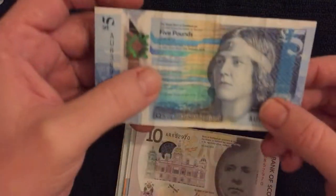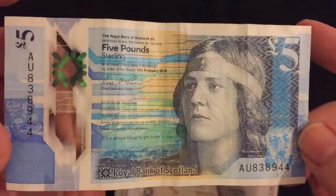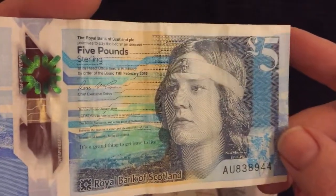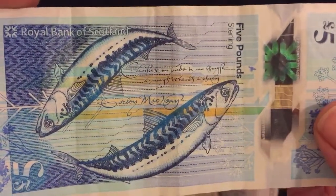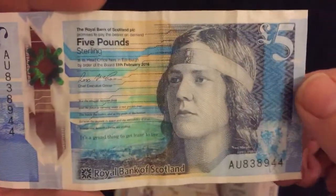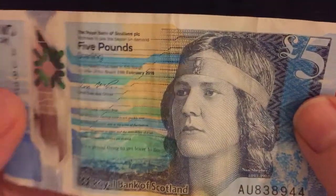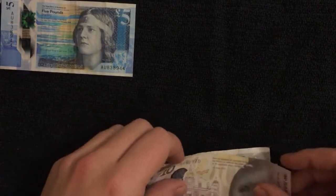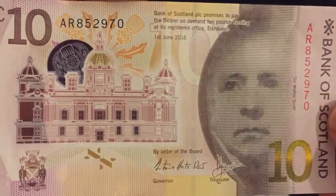We're gonna start off with some current sterling which is legal tender. The first one is a Royal Bank of Scotland five pound note. I need to pick up better examples of these current ones, but it's the best I could get my hands on at the minute. You can see the two mackerel there, which apparently is the most valuable fish for the Scottish fishing market, and there's Nan Shepherd, famous Scottish author most well known for 'The Living Mountain', her story about her life in and around the Cairngorm Mountains.